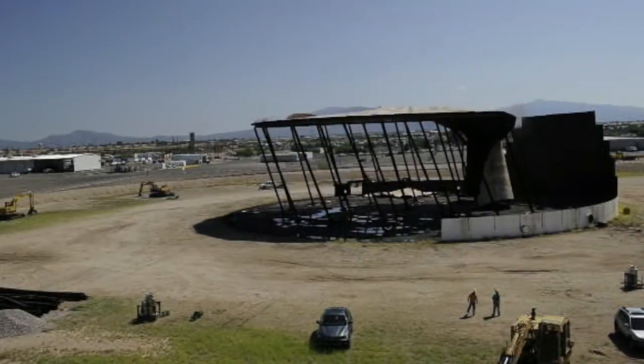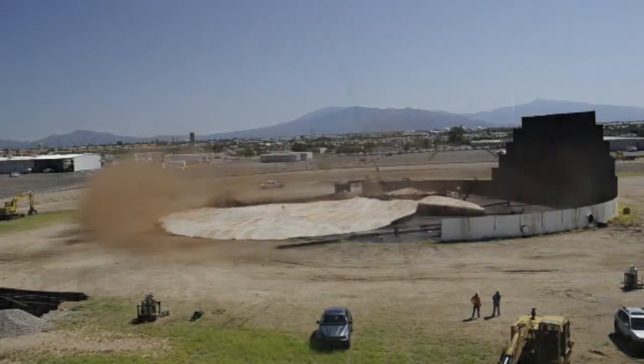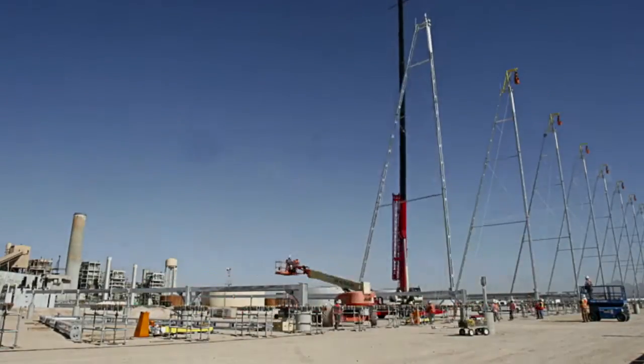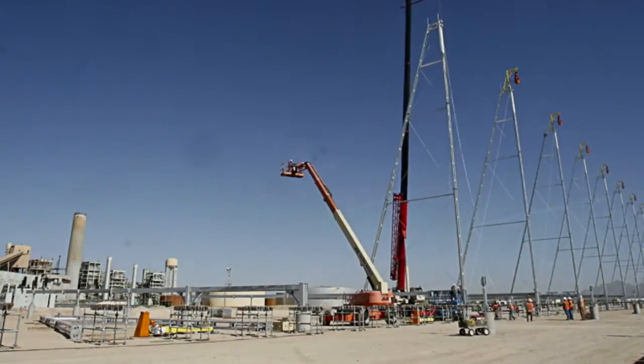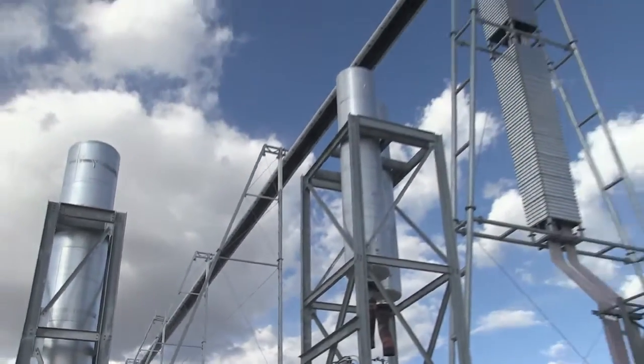The site wasn't exactly flat, so there was a lot of grading that had to be done. Each tower here on site is about 100 to 120 feet. The receiver, which runs the entire length of the field, is about 1,430 feet long.